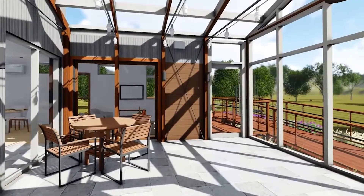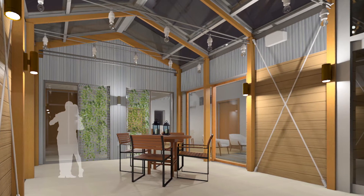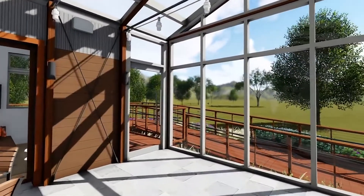REACT boasts a panelized interior, with living systems fully separated from structure, allowing the home to easily adapt to its occupants' changing needs.